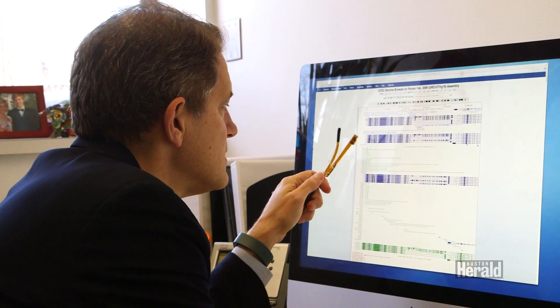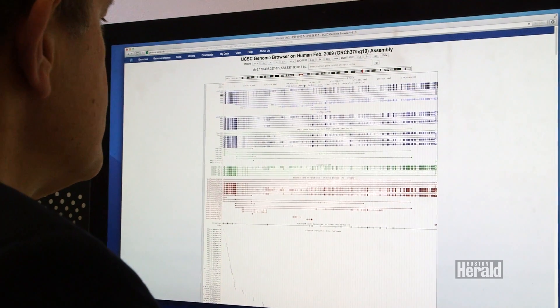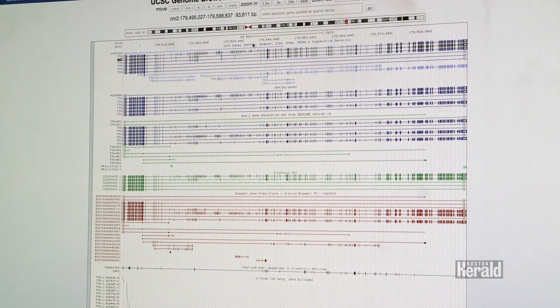But having said that, interpreting those results is another thing entirely. It turns out that the databases we use to interpret those results are filled with errors. They're filled with mistakes — filled with what somebody thought five years ago or ten years ago, and it turns out not to be true now.